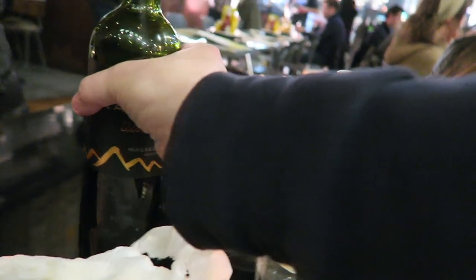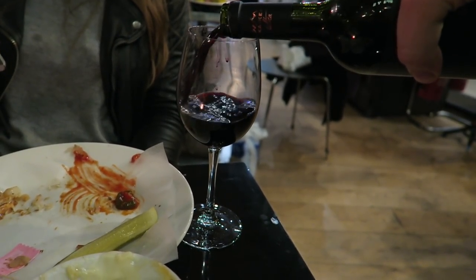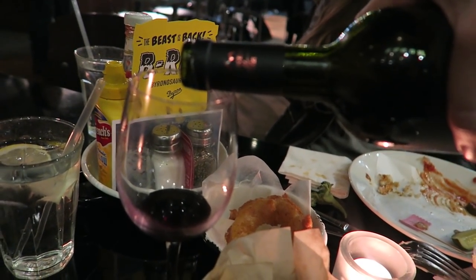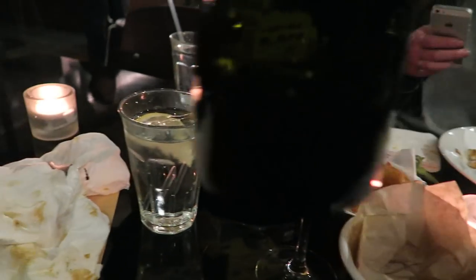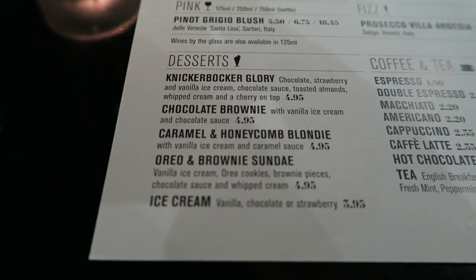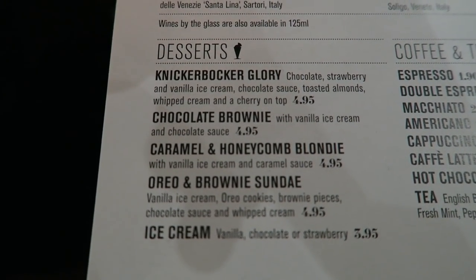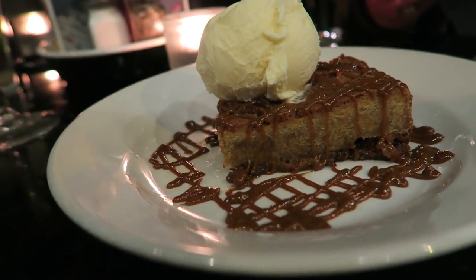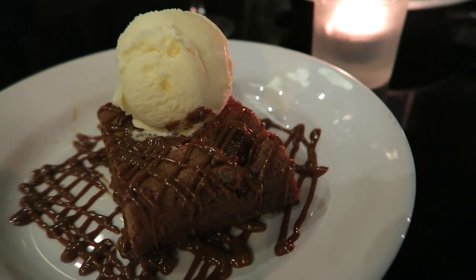We did a pretty good job of demolishing all of that. We're going to have a glass of wine and think about looking at the dessert menu. We're both pretty stuffed after all that food, so we're going to share a caramel and honeycomb blondie with vanilla ice cream and caramel sauce. That looks delicious — we'll get a quick snap for Instagram and Twitter before we both dive in.